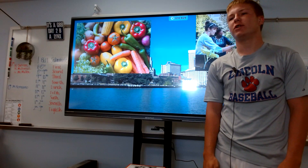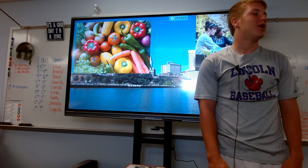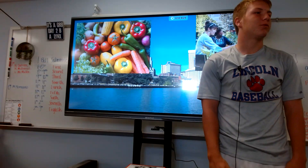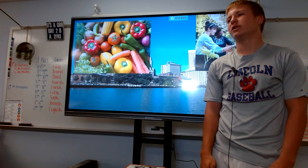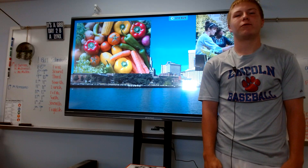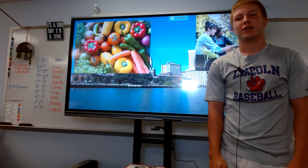Now imagine if every skyscraper in New York City decided to do this. They would produce 9 million pounds of food, because there are over 300 skyscrapers. And that's just the skyscrapers — if every building in New York City did this, they would have over 30 billion pounds of food to help feed New York City. That's a lot.